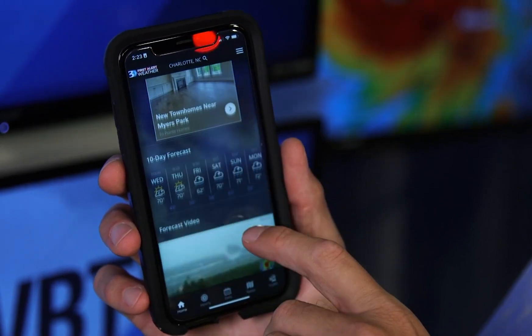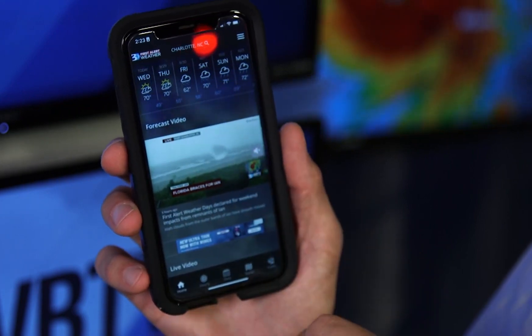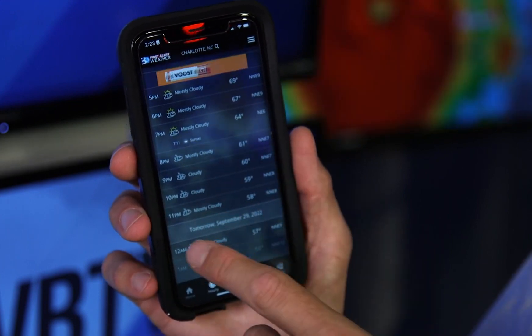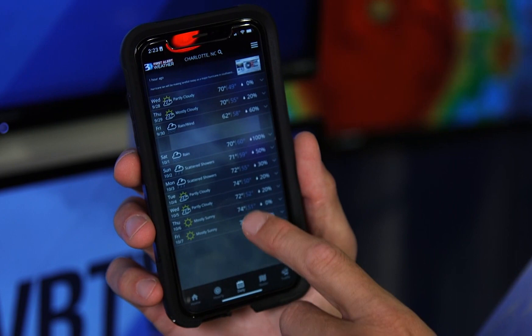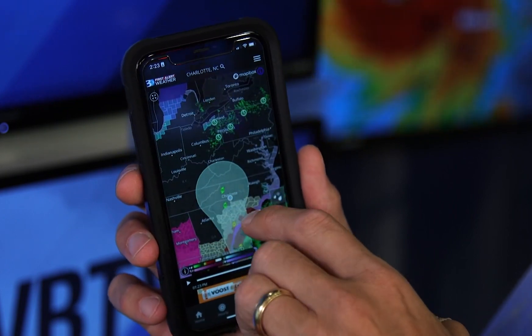You can see the hour-by-hour forecast as well as the 10-day forecast, and even the video of the latest WBTV forecast showing hourly conditions — temperatures and rain chances. The daily forecast goes up to 10 days, and we also have radar. Here we're going to zoom back out.